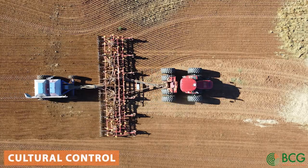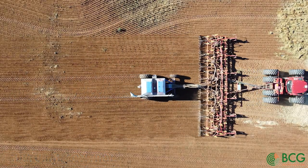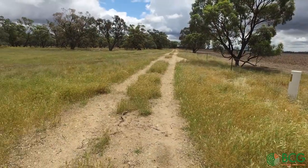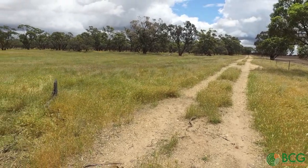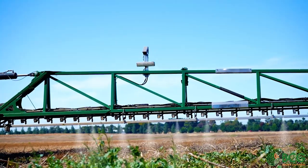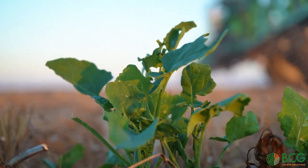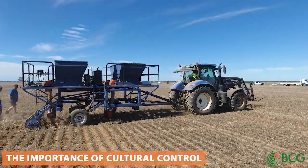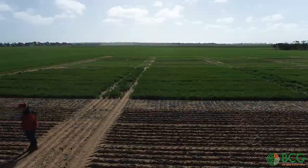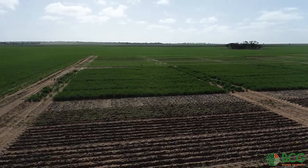Cultural controls is a term we use to describe management techniques that impact either the pest or the beneficial species. They could either favour the beneficial species — for example providing a nectar source or habitat and shelter — or discourage the pest, for example weed control to reduce pest populations. Sometimes cultural controls can be the most important of the three; for example, resistant varieties that are virus resistant or aphid resistant may require no other control.